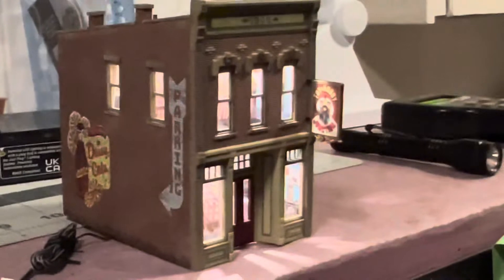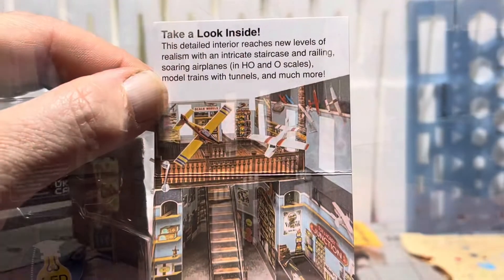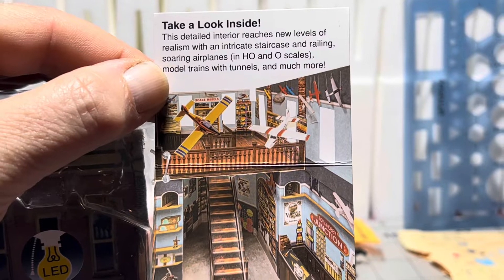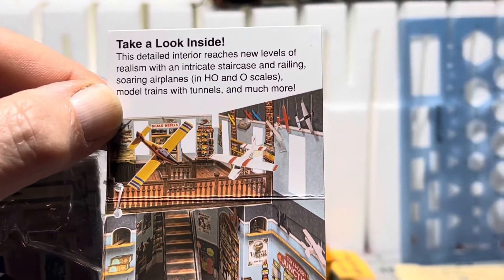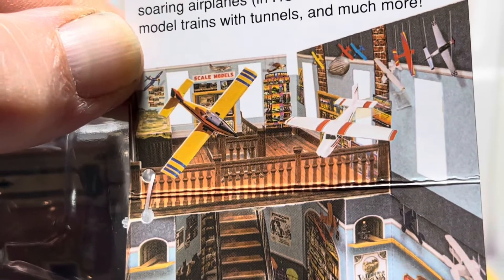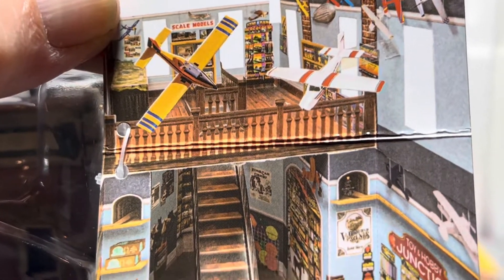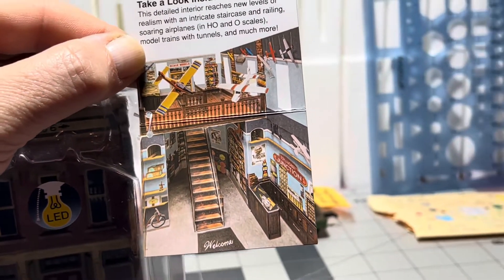Thanks for watching everybody. After I shot the video of the building lit up and put it back in the package, I looked at the card attached to it and it shows the interior much better. Right by my thumb you can see there's a little train layout up on the second floor, and there's the counter and everything. All right, for the second time — thanks for watching!